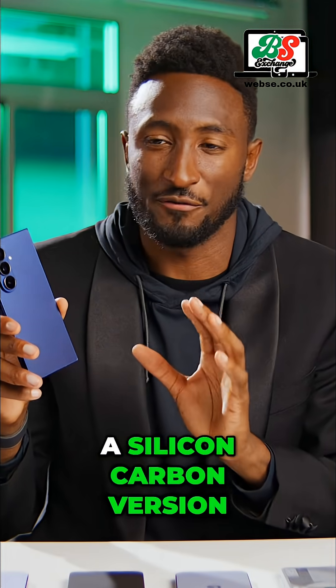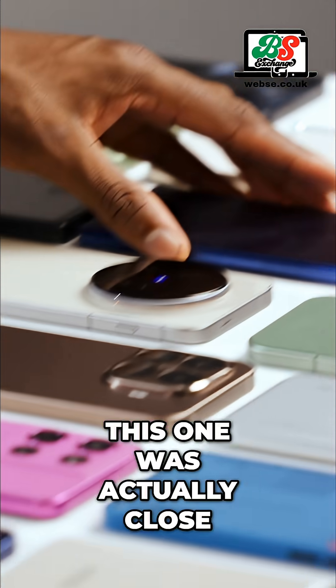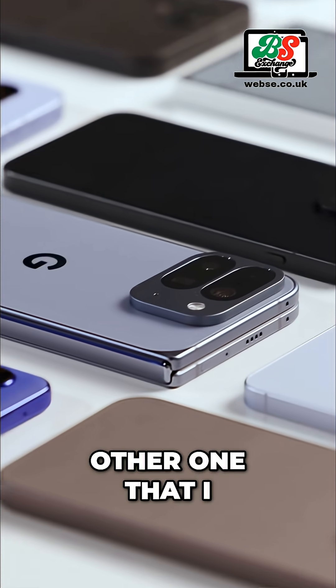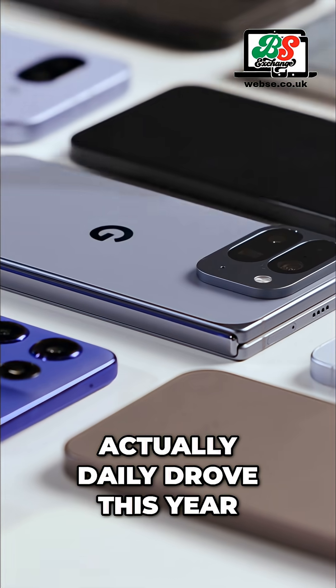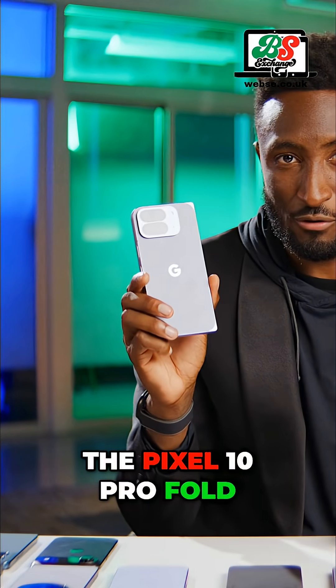This is just another phone I'm hoping for a silicon carbon version of at some point in the future. Samsung, please. But like I said, this one was actually close. There were a bunch of other foldables that I saw, and one other one that I actually daily drove this year for an extended period of time, and it was the Pixel 10 Pro Fold.